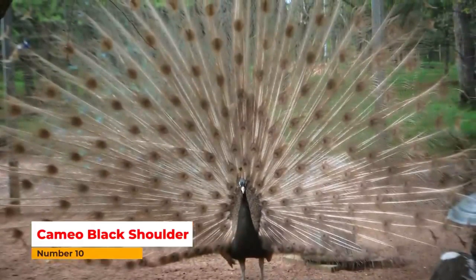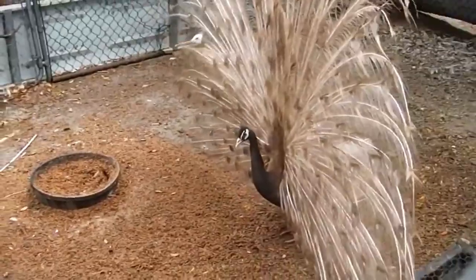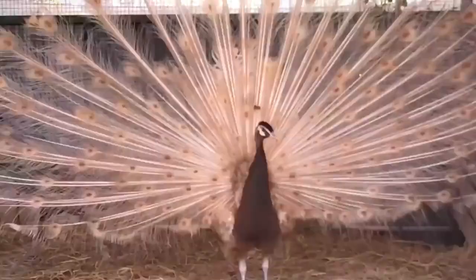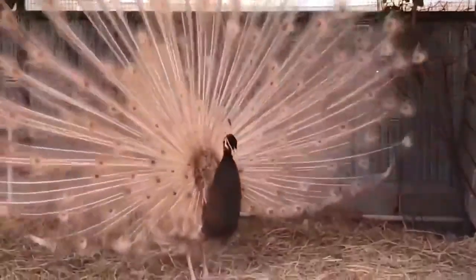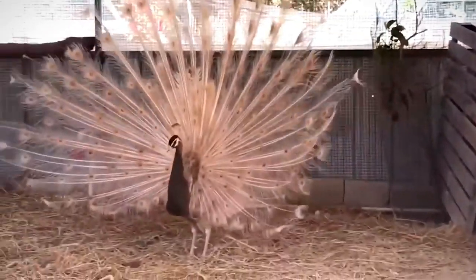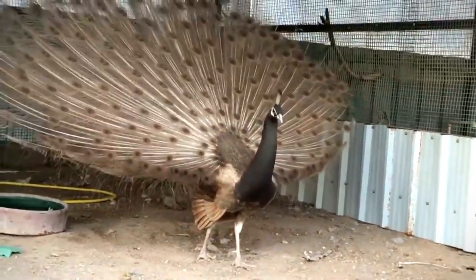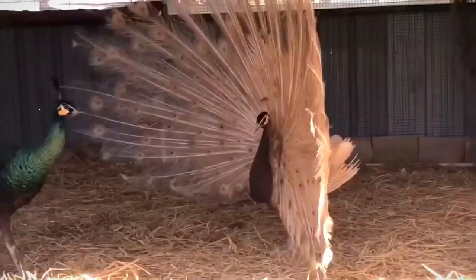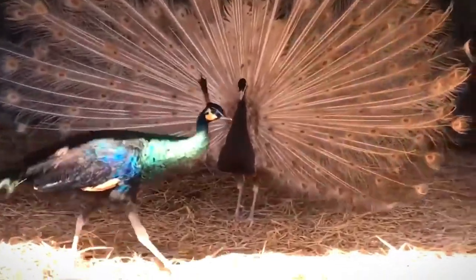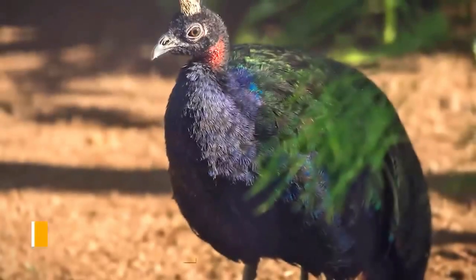Number ten: Cameo Black Shoulder Peacock. The wings of this peacock look light golden and the neck is black. It likes to eat seeds, insects, and grasses. It attracts the female by opening its wings.